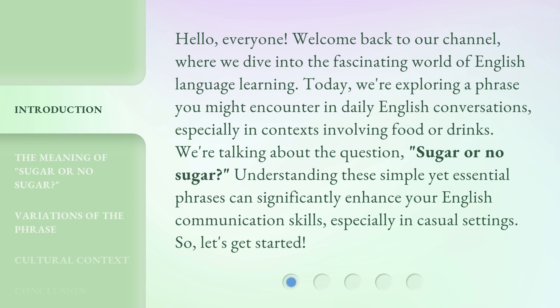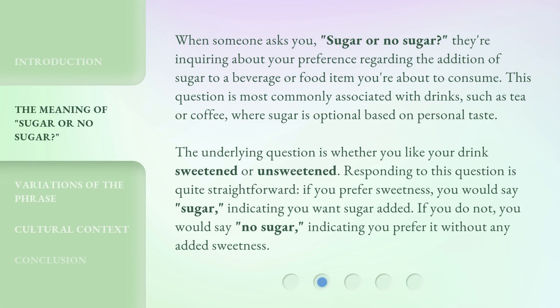So, let's get started. When someone asks you, sugar or no sugar? They're inquiring about your preference regarding the addition of sugar to a beverage or food item you're about to consume. This question is most commonly associated with drinks, such as tea or coffee, where sugar is optional based on personal taste. The underlying question is whether you like your drink sweetened or unsweetened.